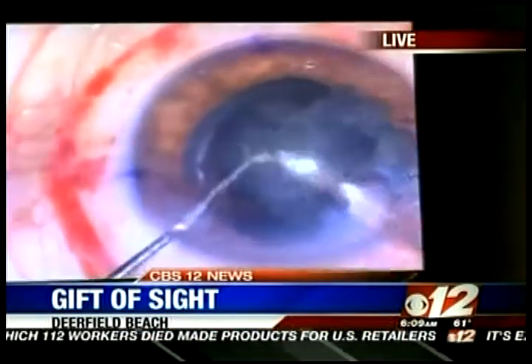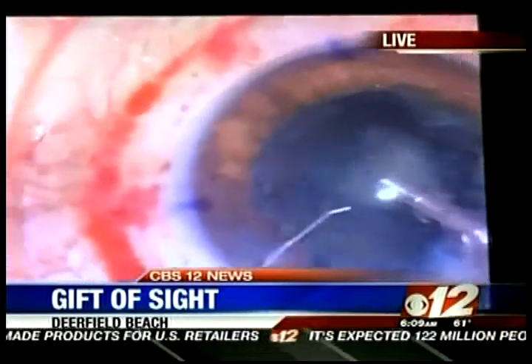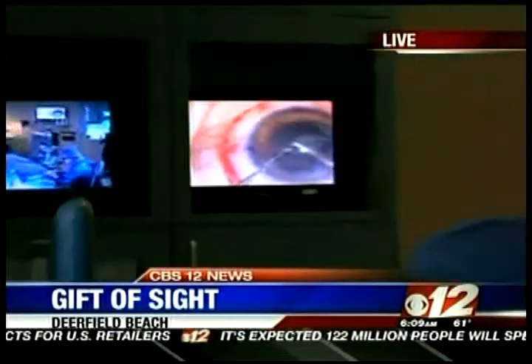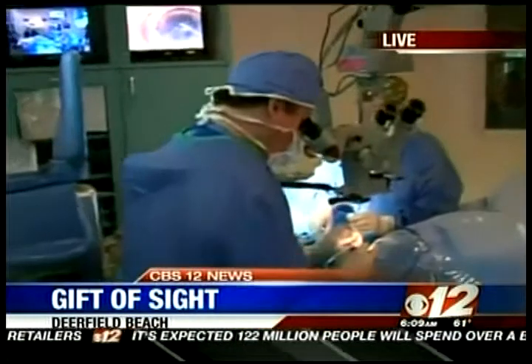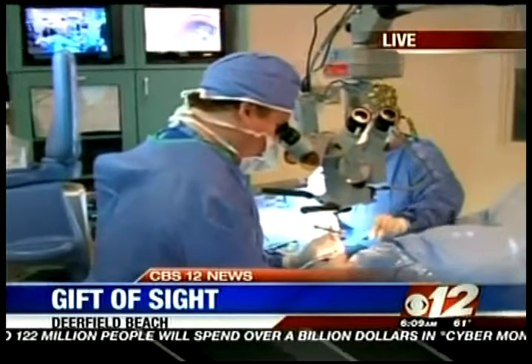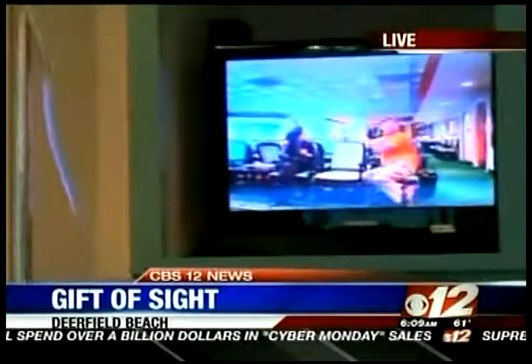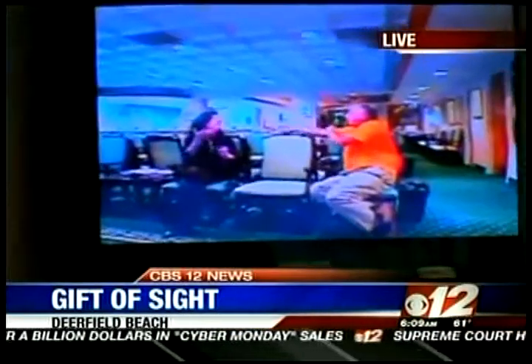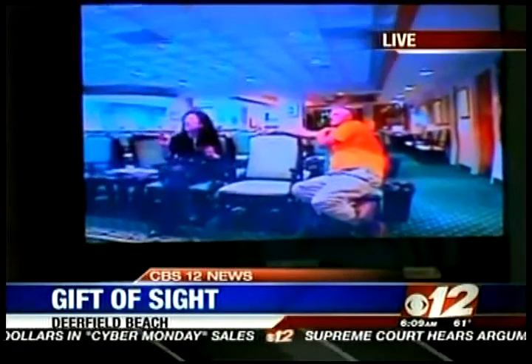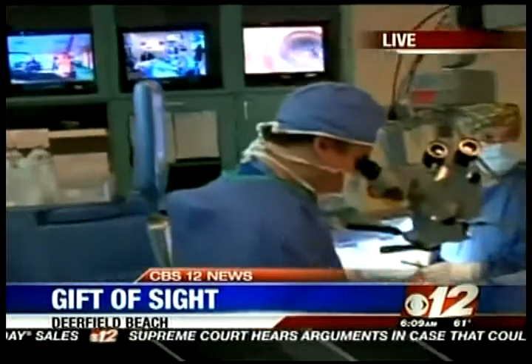They've been doing this procedure for about four months and have had wonderful results. Patients are very happy and much less dependent on glasses, which is what's important to them. No pain, the family gets to watch the entire time, and you get to walk out of here. It's amazing stuff they're doing here at the Rand Eye Institute, especially when it comes to cataract surgery and getting people back to their daily lives.